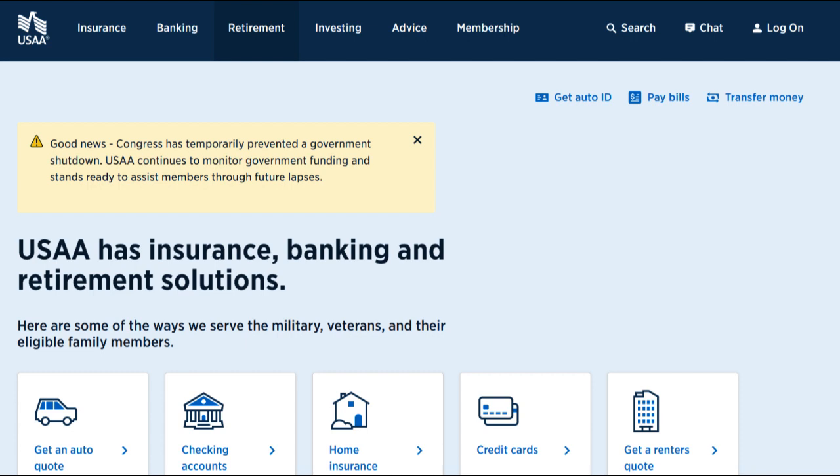Additionally, some drivers may have concerns about privacy, as the program involves tracking driving behavior through a mobile app. Another consideration is that the USAA SafePilot program is only available to USAA members. If you're not eligible for USAA membership, you won't have access to the program and its potential benefits. This limitation restricts its availability to a specific group of individuals.